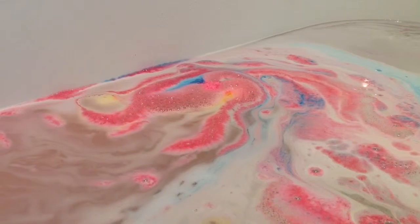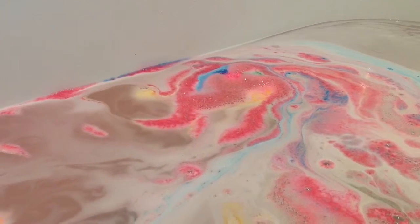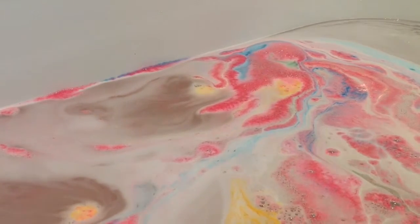This bath ballistic left my skin feeling really soft and smooth when I got out of the bath. When I went into my local Lush store, it was this bath ballistic that outshone the rest of them. Its unique design caught my eye and I couldn't help but buy it.